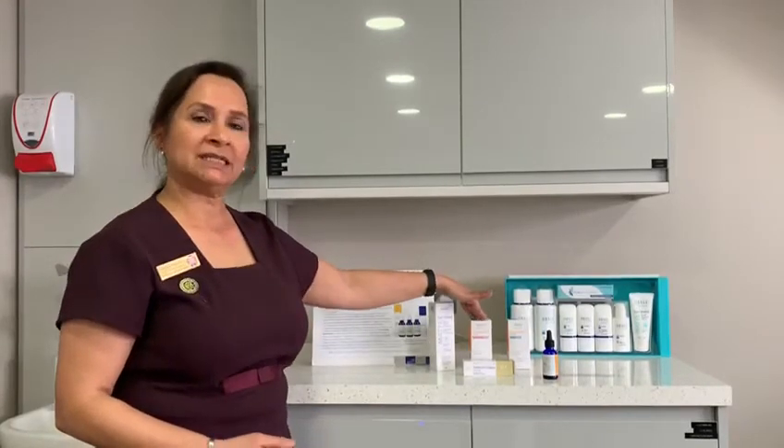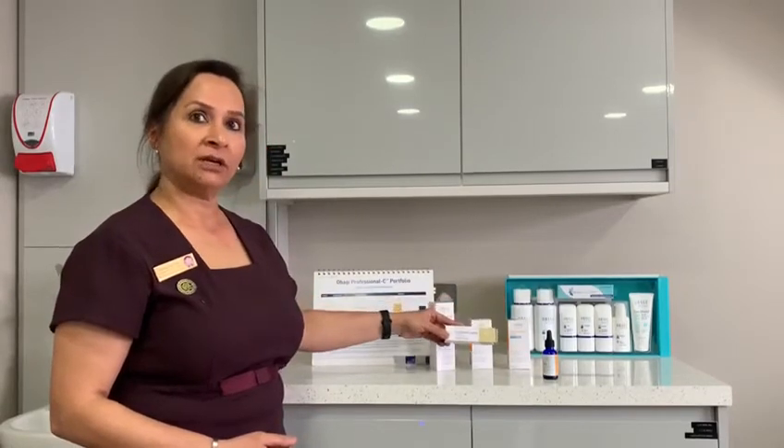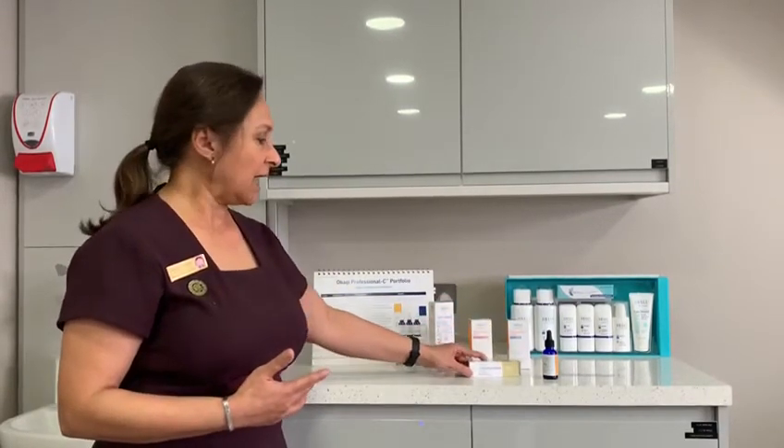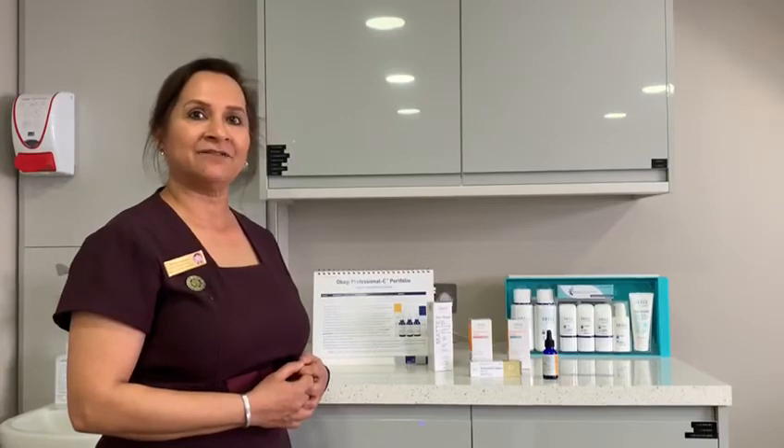This program consists of three main Obagi products: a vitamin C serum, the Obagi tretinoin — which is the gold standard to normalize your skin — and a sun shield. To find out more about this maintenance program, give us a call on 0208 683 6730.